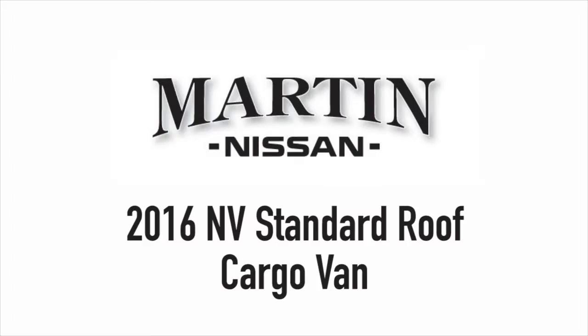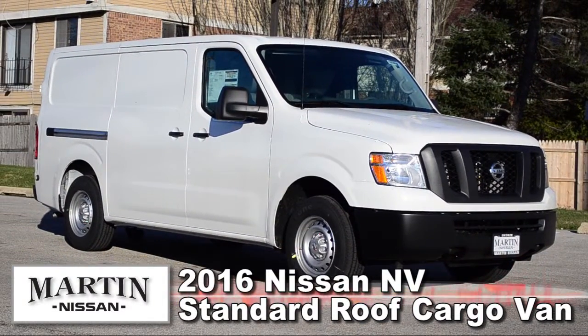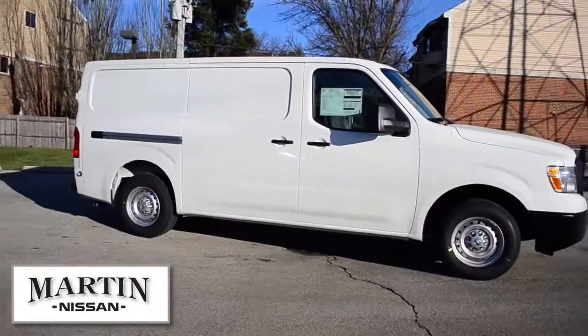Hi, I'm Julia Gerstmann with Martin Nissan. Today I'm going to show you the 2016 Nissan NV Standard Roof Cargo Van. With tons of room, innovation, and America's best warranty of any cargo van, the NV Cargo Standard Roof is the right vehicle for the job.